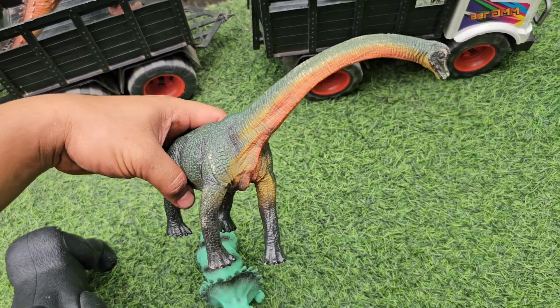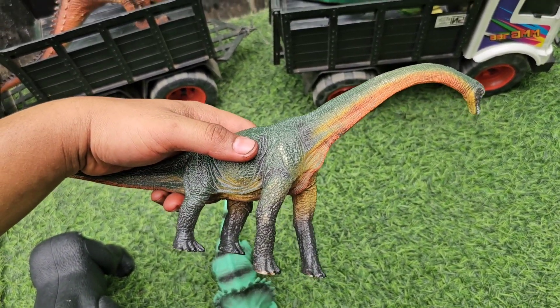Di sini ada Brachiosaurus. Lehernya panjang, badannya besar sekali teman-teman.